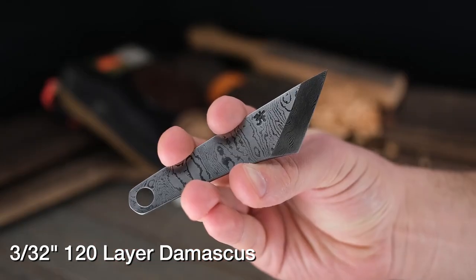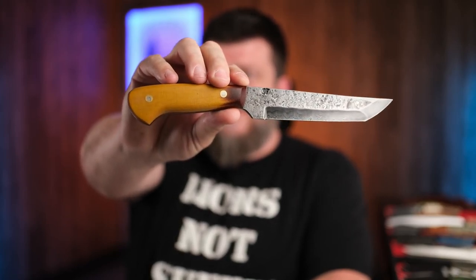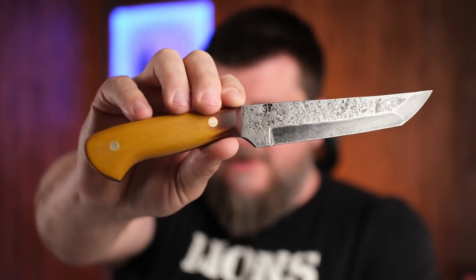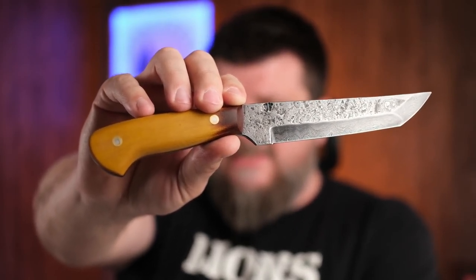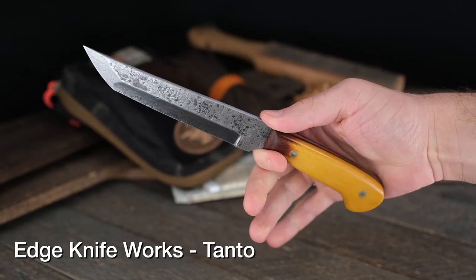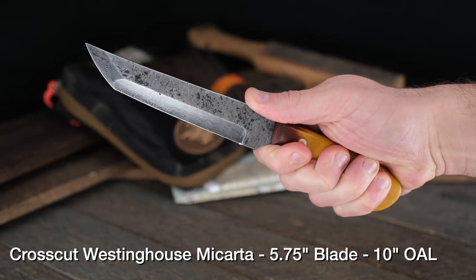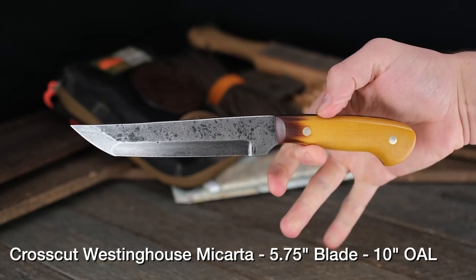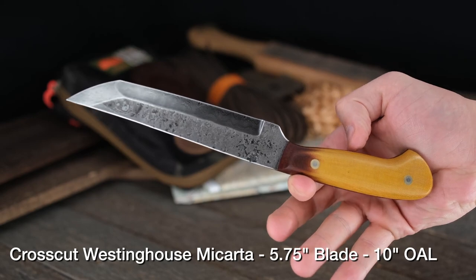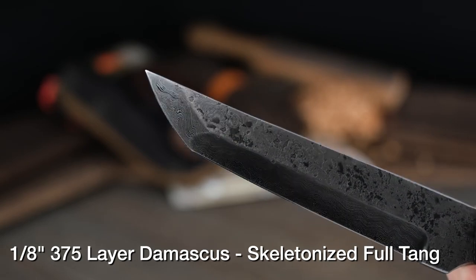We're not done with Edge Knife Works. Check these out — it's crazy cool town. This is a forged Damascus Tanto from Edge Knife Works: 375 layers of 8670 and 15N20, cross-cut Westinghouse micarta with that really cool bark transition on the front. Five and three-quarter inch blade, ten inches overall. This entire thing was hand forged, and the Damascus was made by Josh with Edge Knife Works. You know you love it just by looking at it.